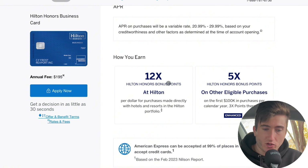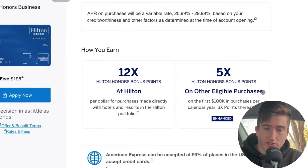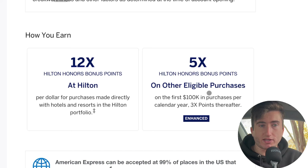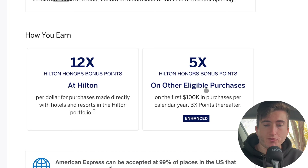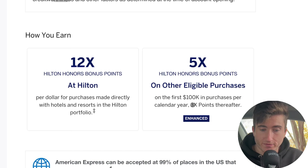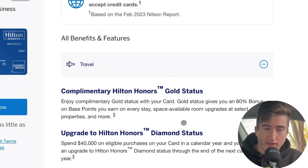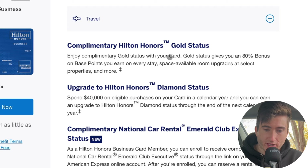You're still getting the same 12x back on Hilton purchases made directly through Hilton — that doesn't change. Here's a new category: 5x back on other eligible purchases, which essentially means anything that's not Hilton, you're getting 5x back on — and that's on the first 100,000 points in purchases per calendar year.